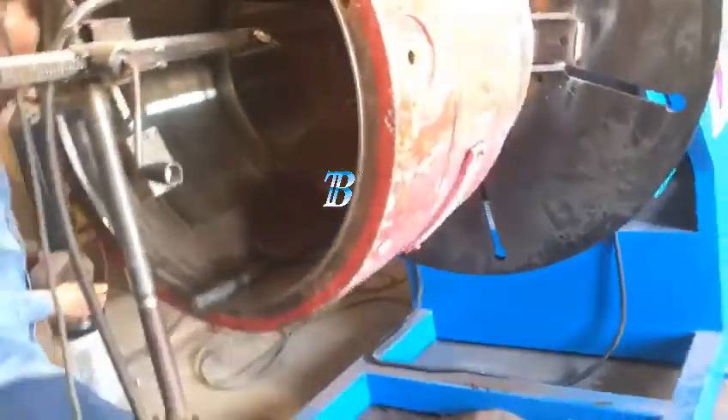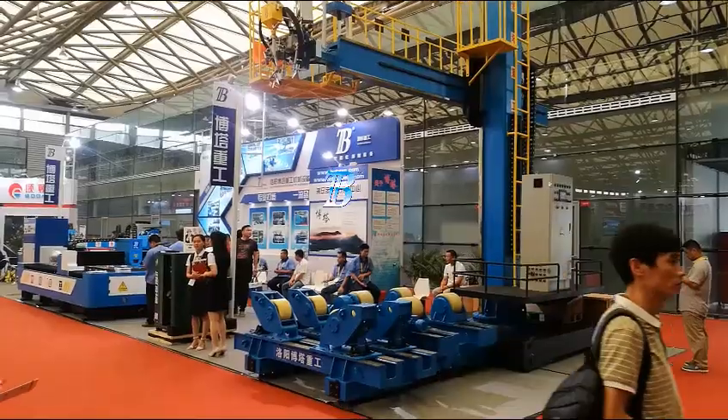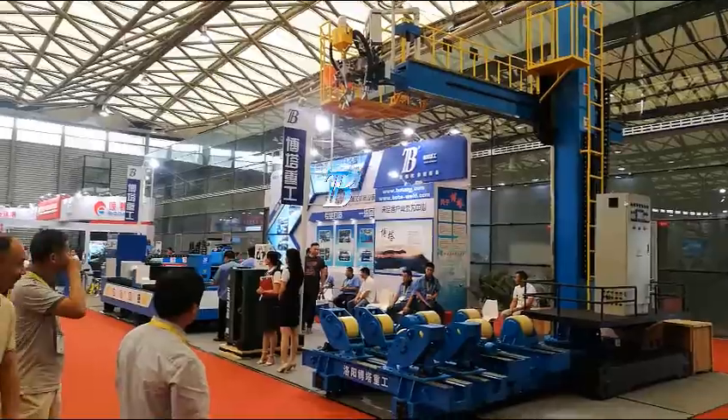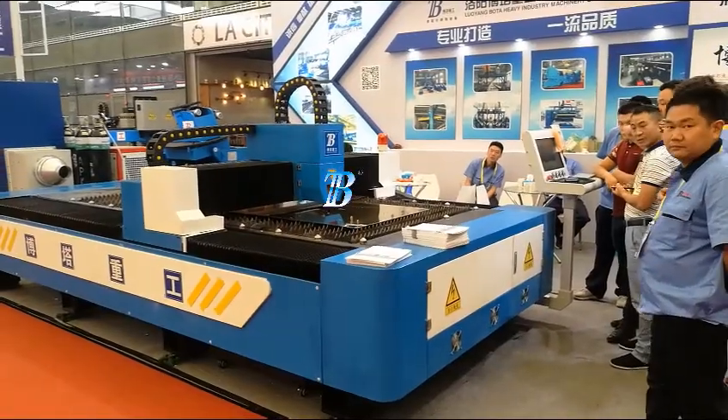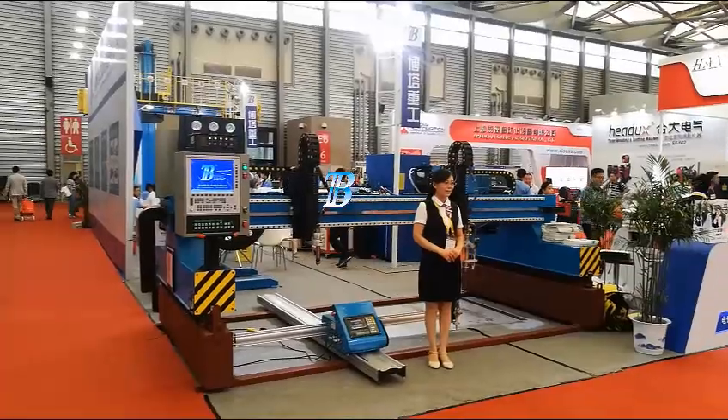Even less experienced weld operators can safely manipulate our units while concentrating on welding functions. The box section design takes up minimal floor space and allows unrestricted movement throughout the work area.